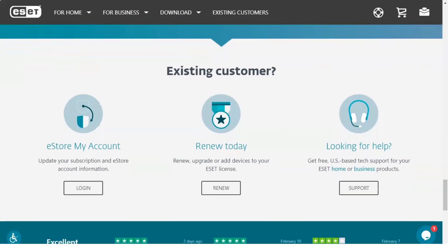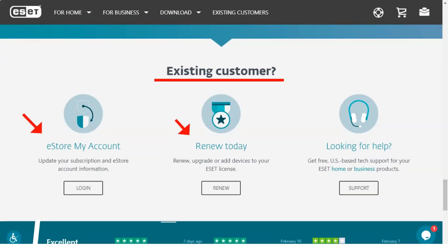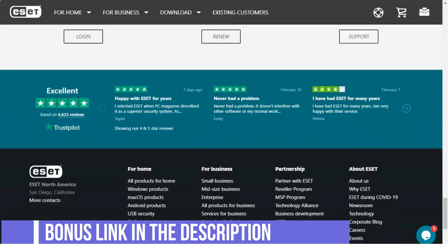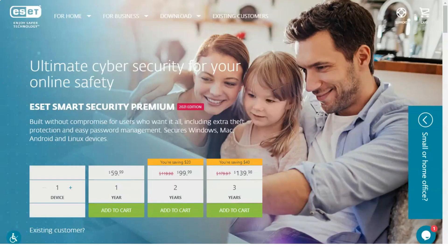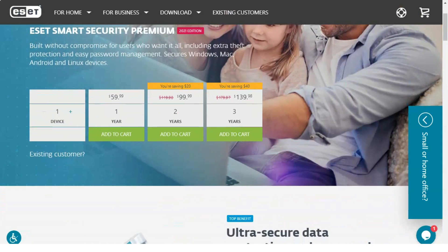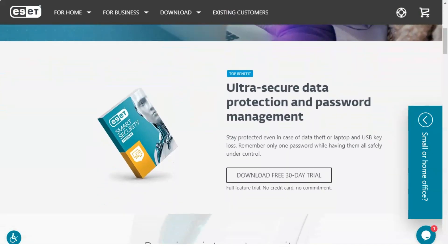Safety. ESET Smart Security Premium, which combines the antivirus features of ESET NOD32 antivirus and ESET internet security in one package, provides users with a complete set of security features to ensure the integrity and security of their devices. Some of the standout features where Smart Security Premium differs from many include the following.